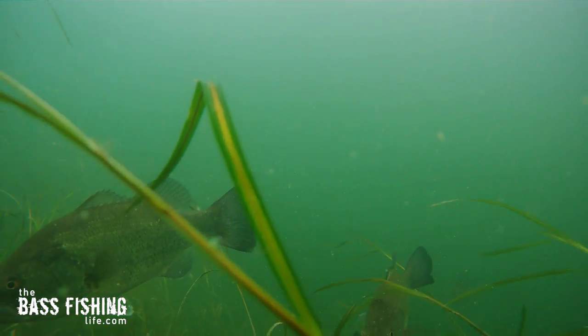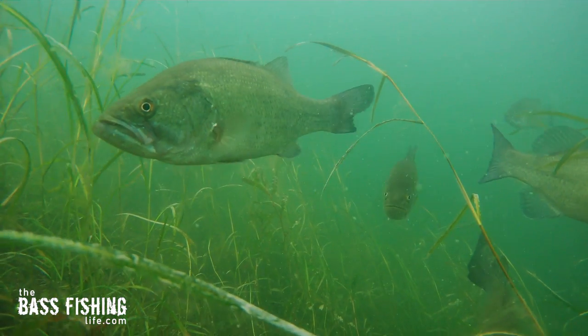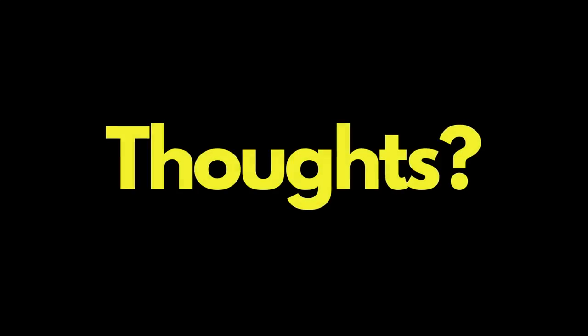It makes sense that if they were spending a large part of their time looking down, interested in whatever was down there, a bottom presentation would work. I'm still not real sure what it was they were keyed in on, so if you have any thoughts or ideas, or maybe know exactly what they were looking for, go ahead and drop a comment down below. And if you'd like to watch a video about contrasting color and how it can help your lures stand out from the background, check that one out. Make sure you go out and encourage someone today — you never know how you might just change their life. For The Bass Fishing Life, I'm your host, Steve Rogers.